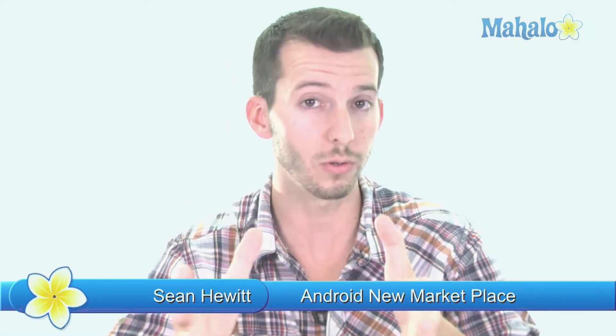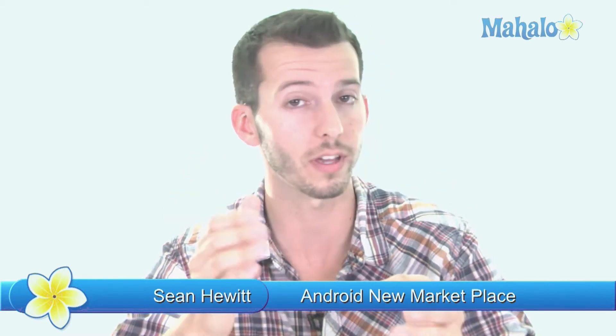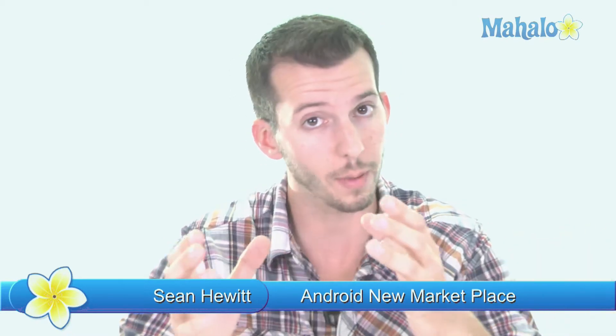What's happening guys? Sean here, and today I'm going to show you the really new, brand new, cool Marketplace on the Android market. It's really brand new and cool because there's new categories for sorting your apps — trending apps, free apps, and all types of different new categories — as well as that you can rent movies, buy books, all in the Android Marketplace.